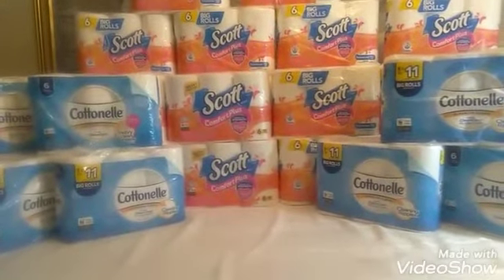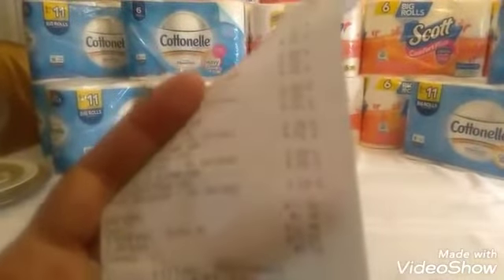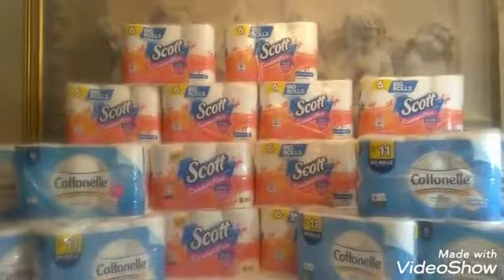For the Cotton Nail, I did eight packages. I had the dollar-off Cotton Nail coupons, and that subtotal was $11.